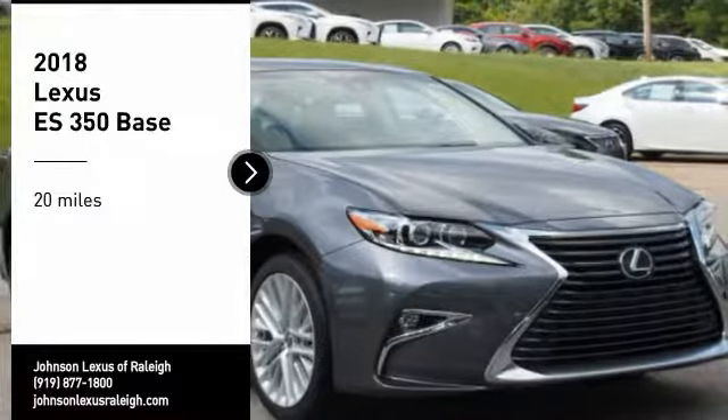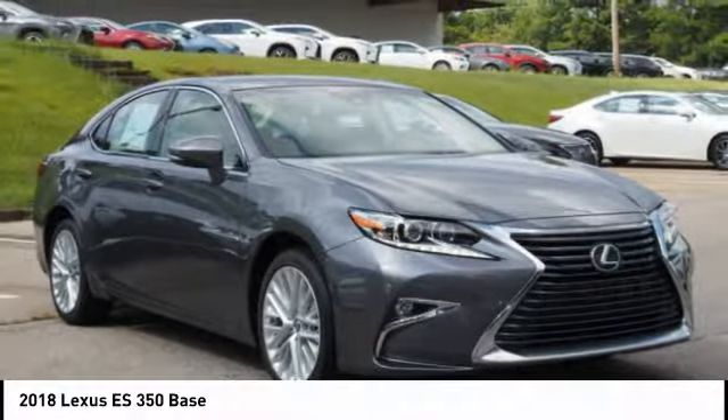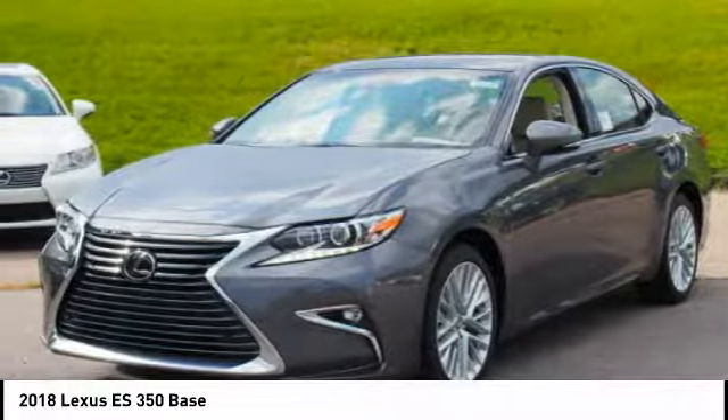Looking for the right vehicle? Check out the 2018 ES350. The Lexus ES350 is a sophisticated combination of distinctive styling, luxury, and smooth performance.